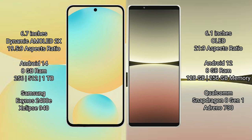Samsung Galaxy S24 FE comes with 8GB RAM and 128GB, 256GB, or 512GB internal storage options. It runs on the Exynos 2400E processor with an Adreno 940 GPU.